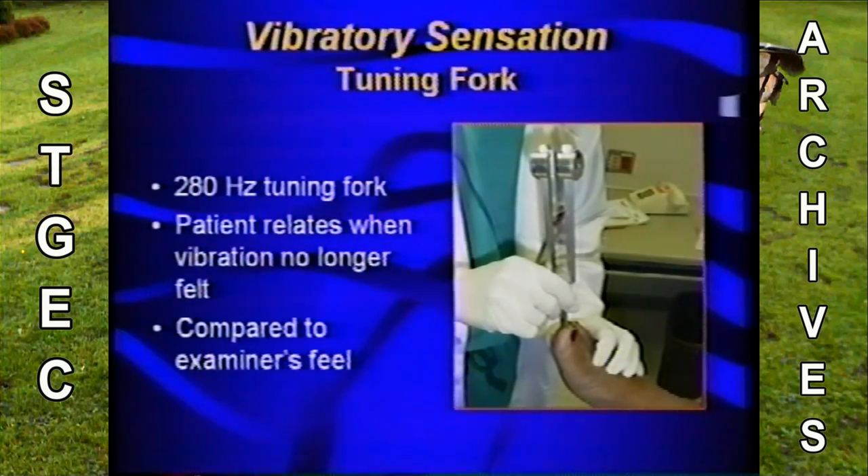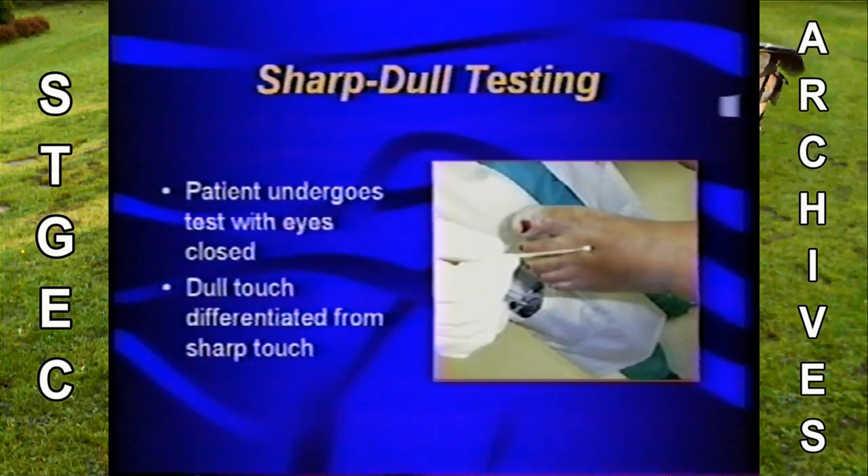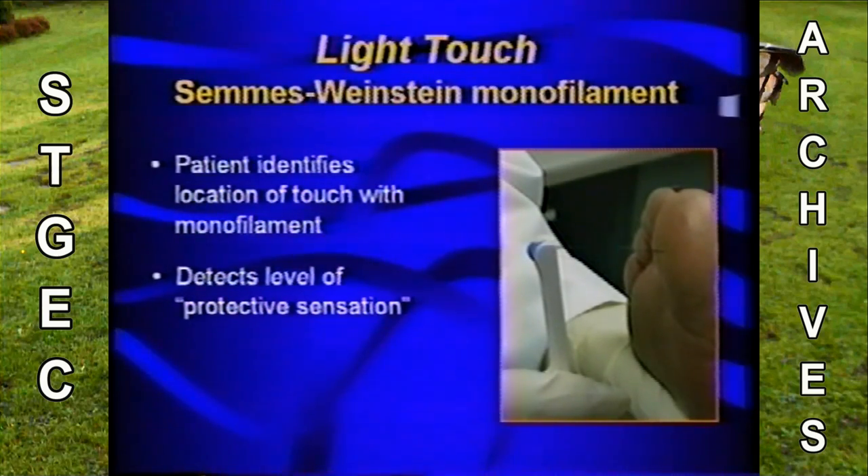The tuning fork test isn't really reliable because it's qualitative — there's no number that tells you where the patient is, and it can vary from examiner to examiner. Sharp-dull testing uses a soft instrument such as a cotton ball, or a sharp instrument such as the end of a wooden stick. The patient, with eyes closed, simply says if they feel something sharp. Light touch testing uses the Semmes-Weinstein monofilament, which identifies the location of touch and gives information about the level of absent or present protective sensation.